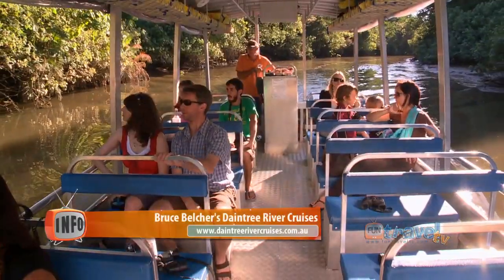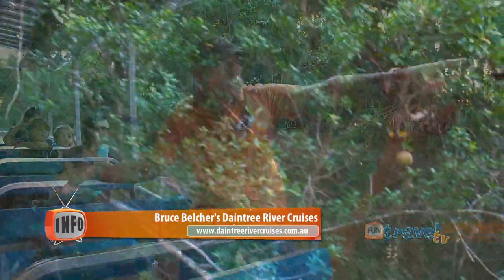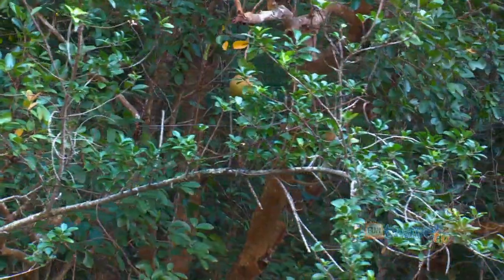Just ahead of us you'll see a large round fruit, see in that tree, way in the background there. We call it the cannonball mangrove.